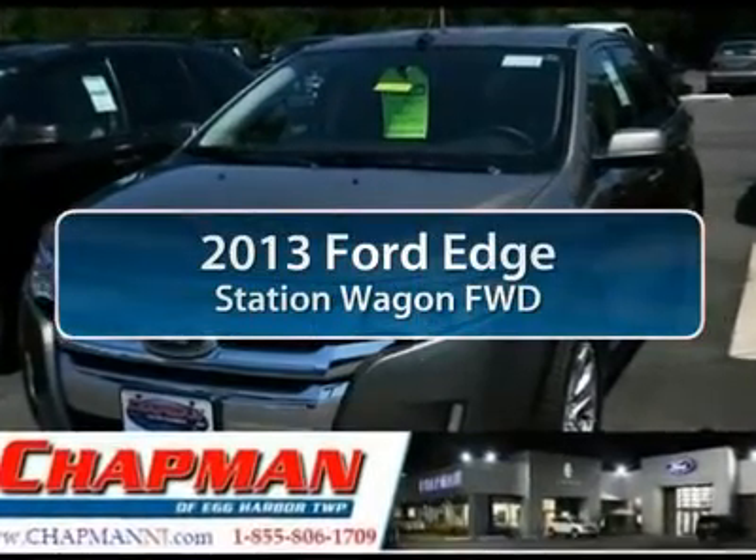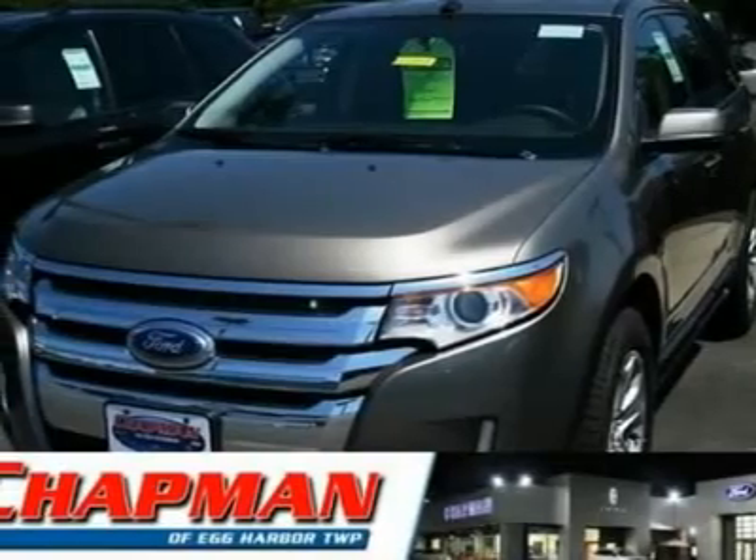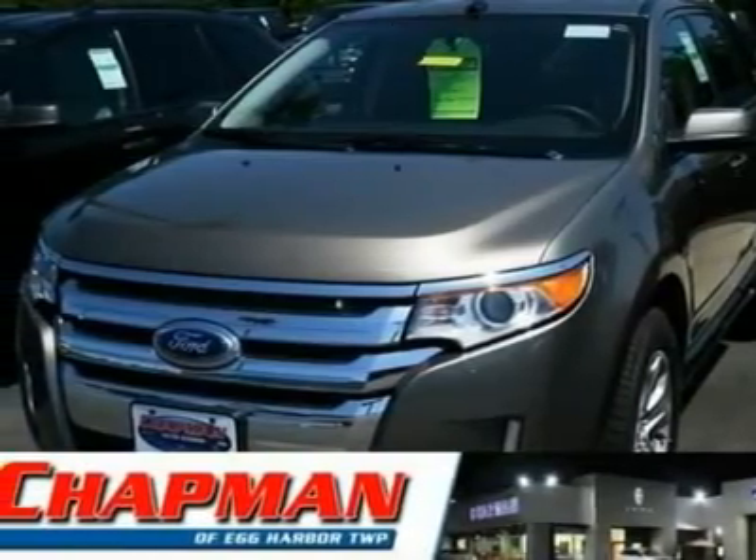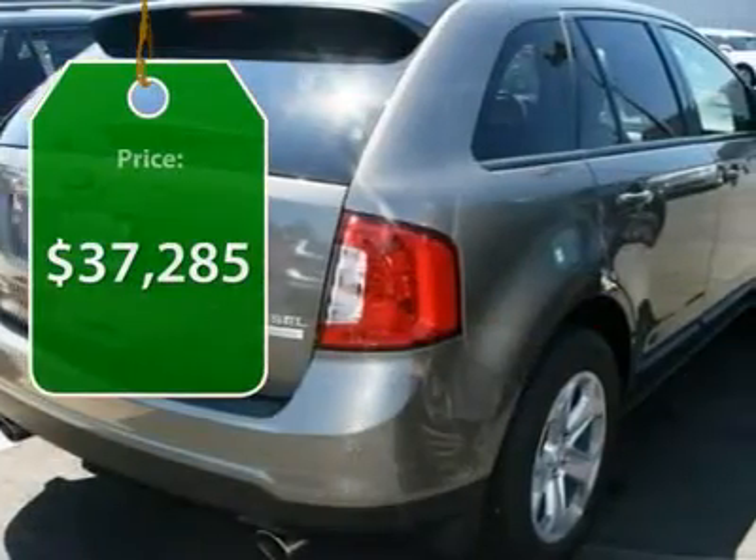The 2013 Ford Edge thrills with more power and miles per gallon. Either way, you're in for an exhilarating experience with Ford Edge, and is priced below $40,000.